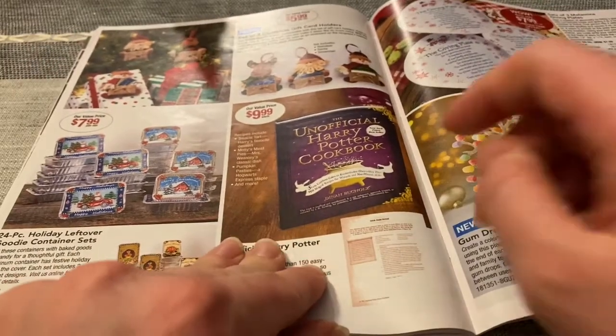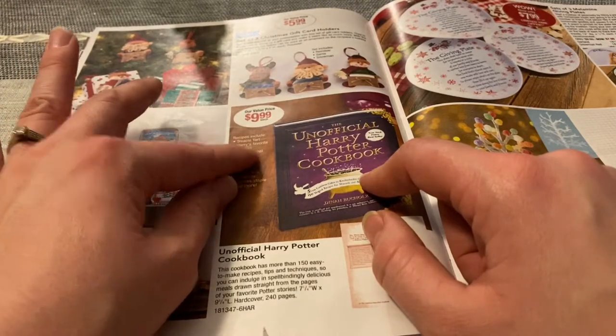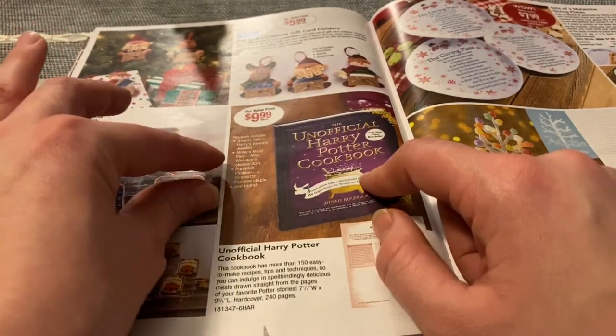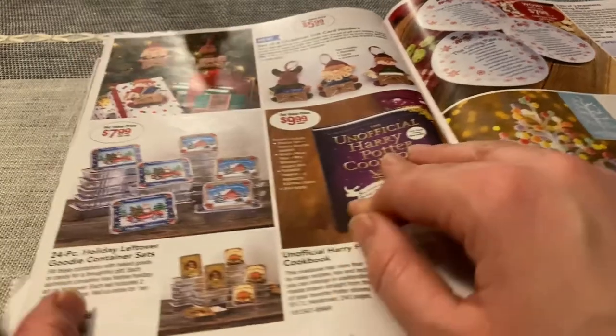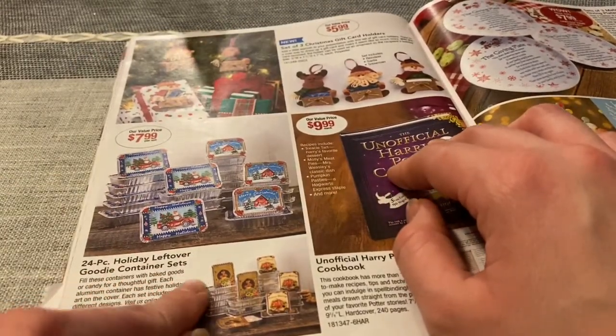The Unofficial Harry Potter Cookbook — I love Harry Potter. It says recipes include Tracy's Tart, Molly's Meat Pies, Pumpkin Pasties, and more. What about Butterbeer? 24-piece holiday leftover goodie container sets — these are cute. Christmas and Thanksgiving.